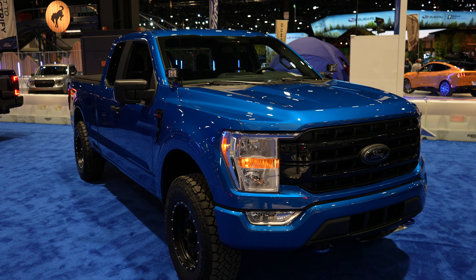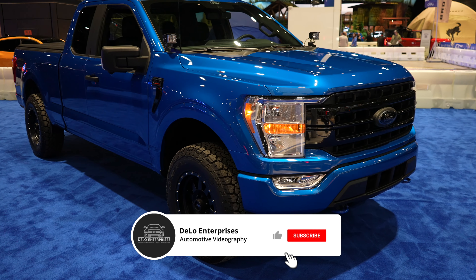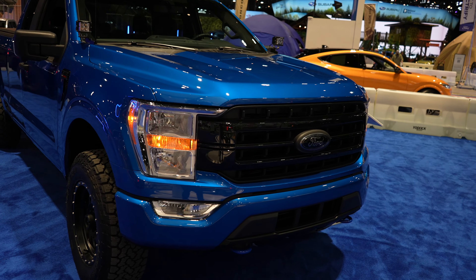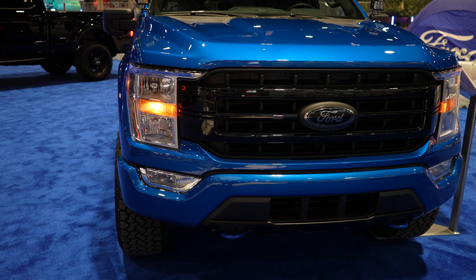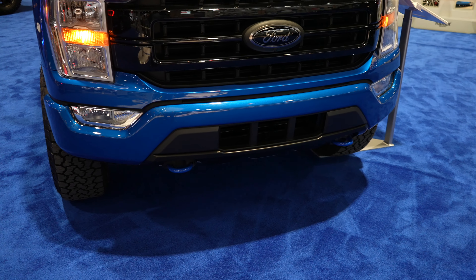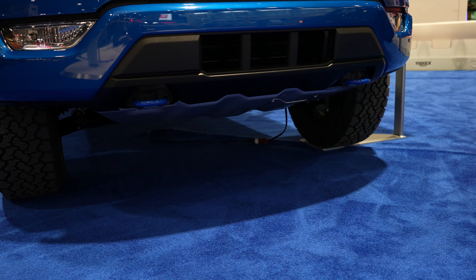Hello everybody, today I'm at the Chicago Auto Show taking a look at this 2022 F-150 STX. This one's pretty cool because it's outfitted by Ford Performance. Starting up front with the STX package, you're going to get the halogen and incandescent headlights and fog lights, black style grille, color-matched tow recovery hooks. The valance has actually been removed and replaced with an all-metal skid plate from Ford Performance.